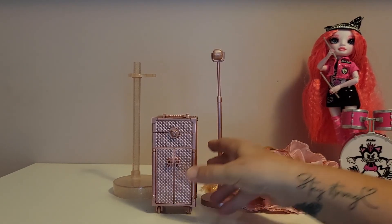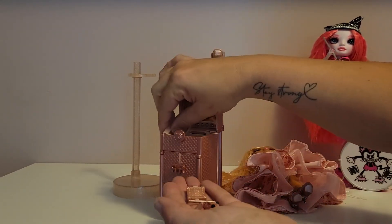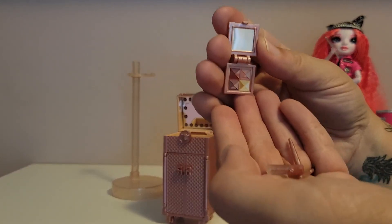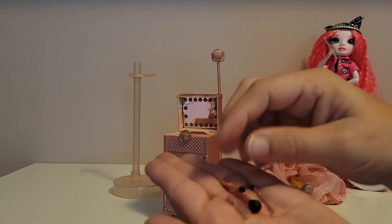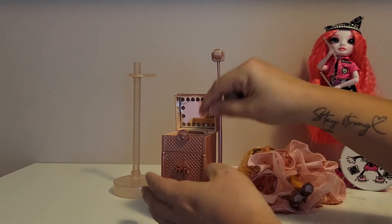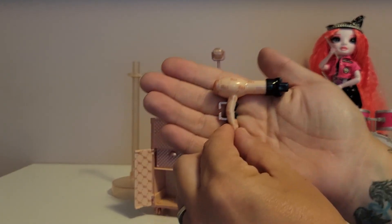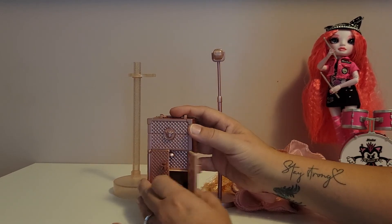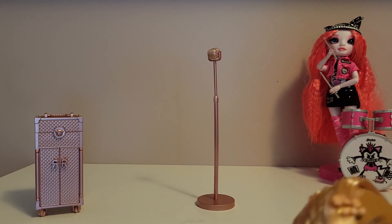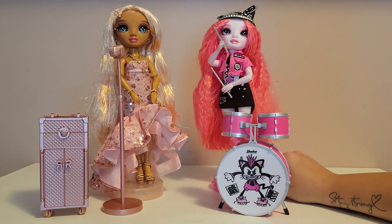They also come with a makeup case. This top opens and these tray pieces do come out — you get a little eyeshadow palette, a lip gloss, and makeup brushes. These doors also open up down here and she comes with a blow dryer as well. She comes with the extra outfit too — once again, I did not dig it out.